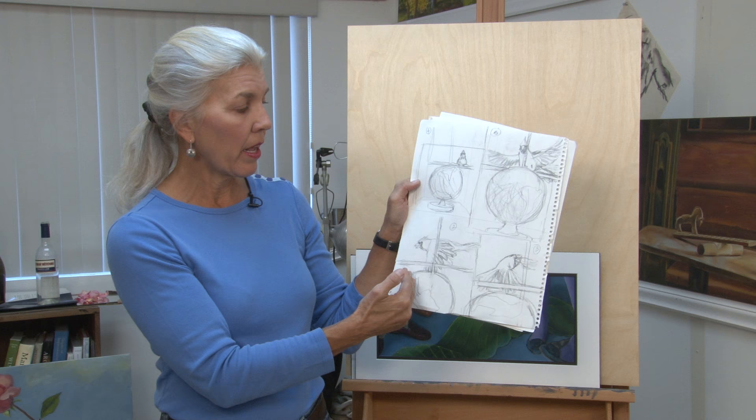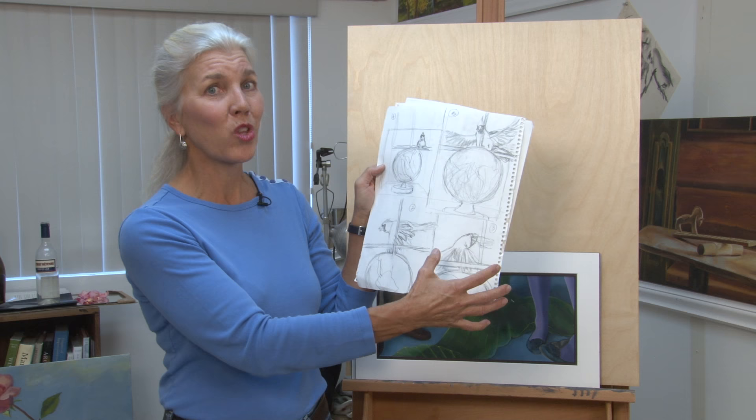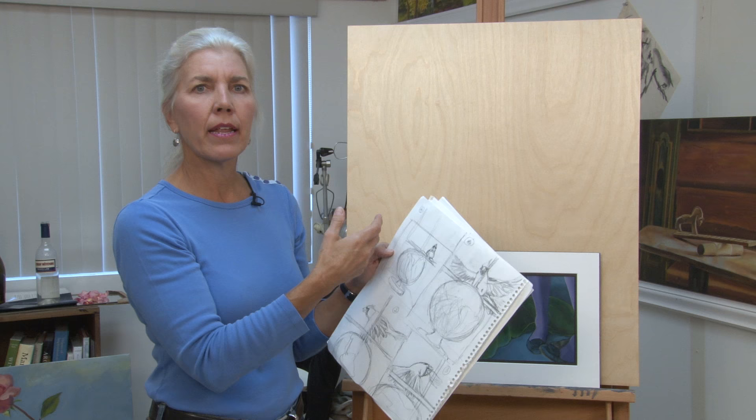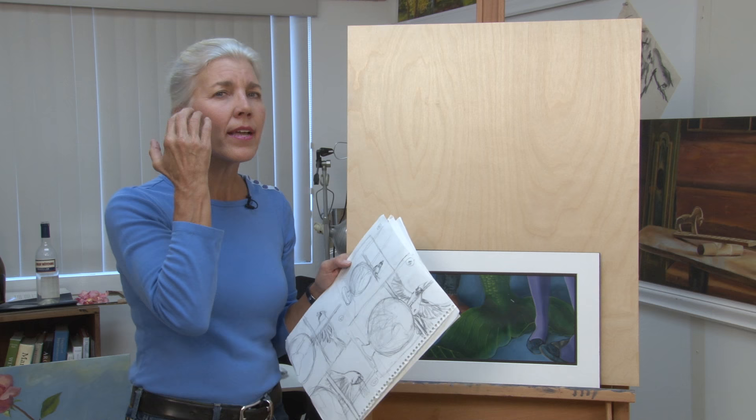The bird flies by — he's a little more in focus, and this will be blurred. That's my second piece. Then I actually have a picture of this cardinal looking at me through the window. I will build this theme on this canvas; I'll draw it and start to paint it in. And as I work with it, it'll take on a life of its own.